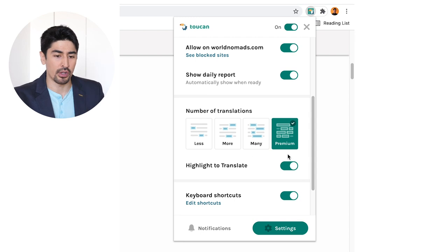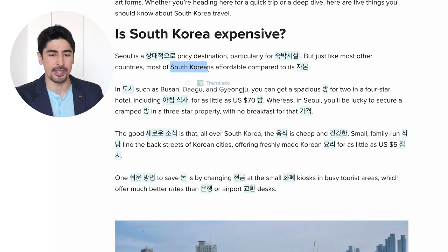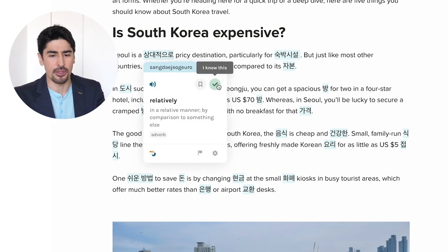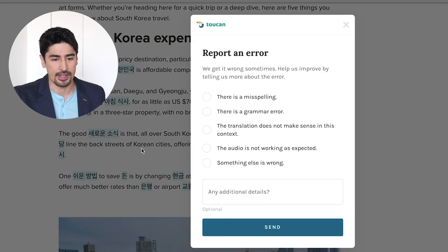Then there's the option to highlight to translate. That's basically if you want to translate a word that was not automatically translated by Toucan. For example, the word 'South Korea' — it's Tehanmingup. If you know a word, you can select 'I know this,' and you can also contribute if a translation is not correct by reporting it.